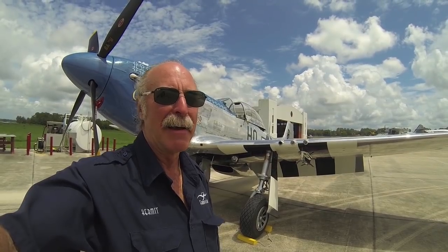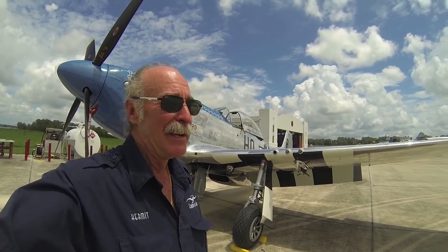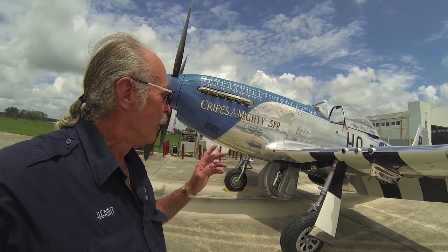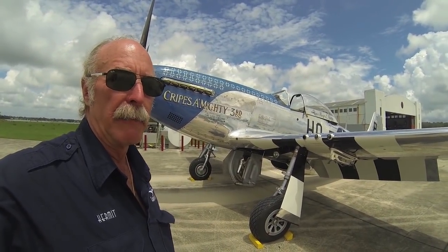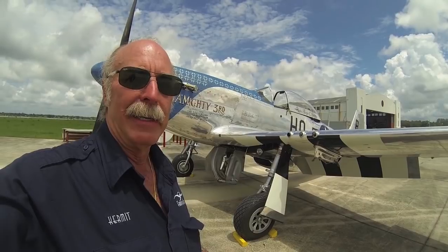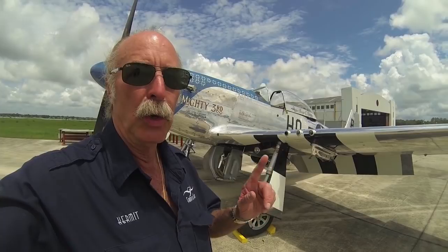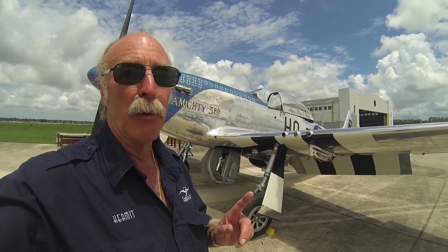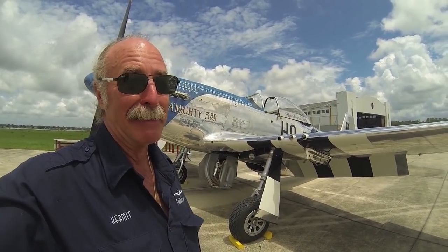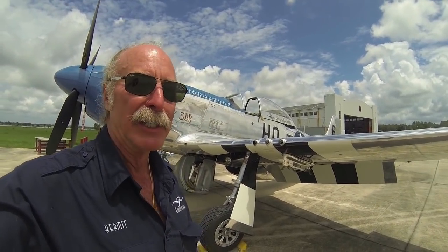Hey, Kermit Weeks here at Fantasy of Flight, thinking about going to do a Kermit cam on the P-51D. This airplane kind of holds a special place in my heart. It was my second collectible airplane — the first one I bought was an AT-6 to basically learn how to fly a P-51. My goal was always the P-51. One of the coolest days of my life was taxiing into a ramp full of my friends in this airplane when I was 25 years old. I threw my bags out of the back and started giving rides. I've been sharing my passion and good fortune ever since.